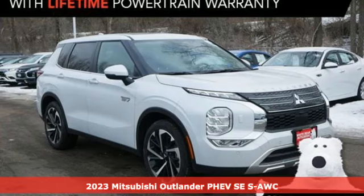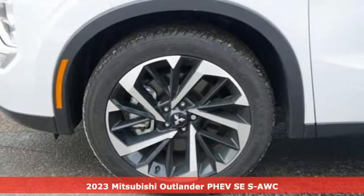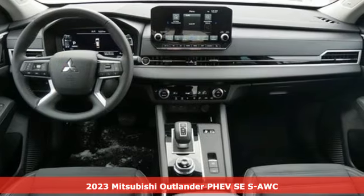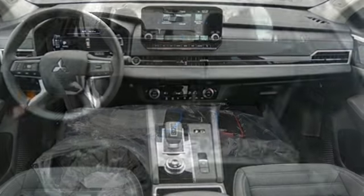Here's a new 2023 Mitsubishi Outlander PHEV. Mitsubishi obsessed over every detail to give you the perfect balance of power, performance and eco-consciousness.